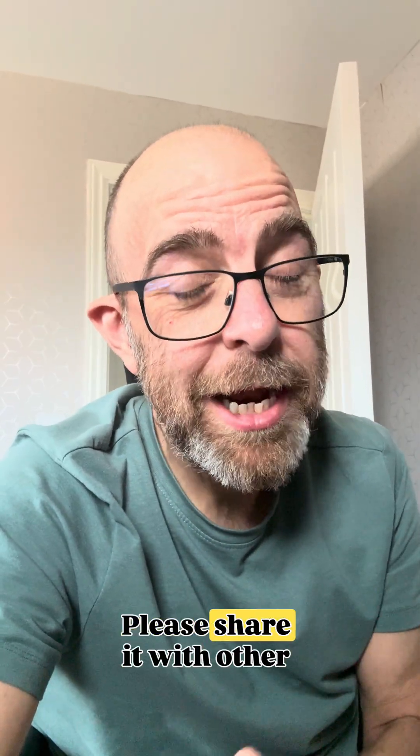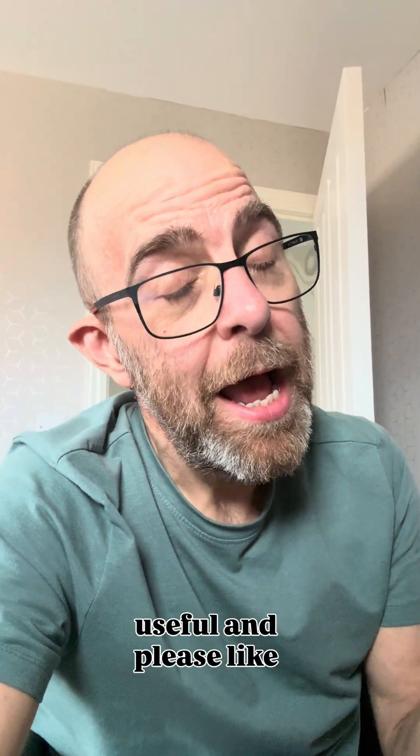Hopefully you found this really useful. Please share it with other people who might find it useful, and please like, share, and subscribe to the channel. Cheers.